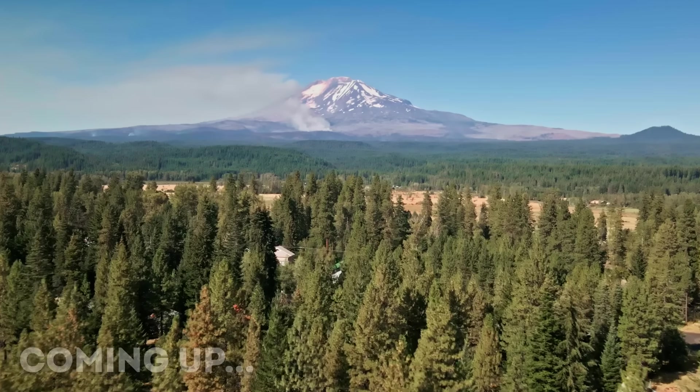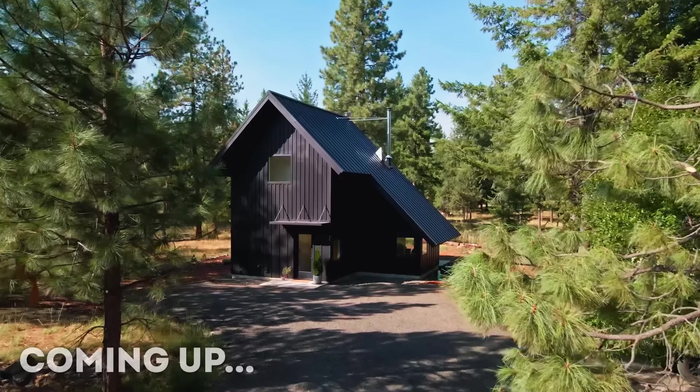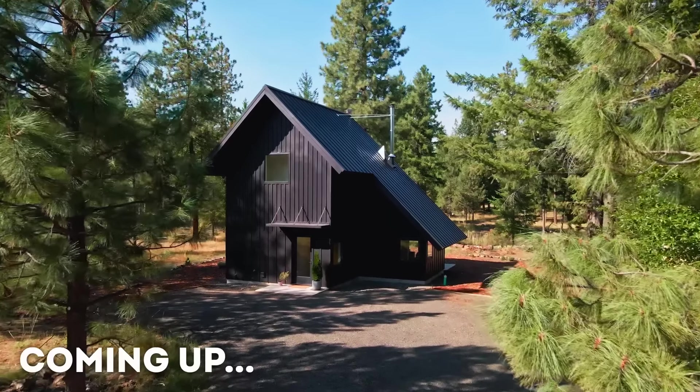Just about two years ago we ended up buying land in Trout Lake, Washington. We ended up putting our condo on the market and it sold within 24 hours.